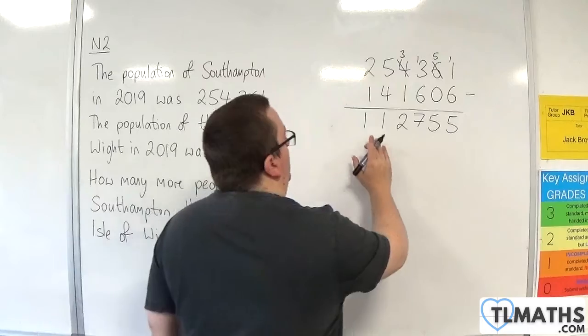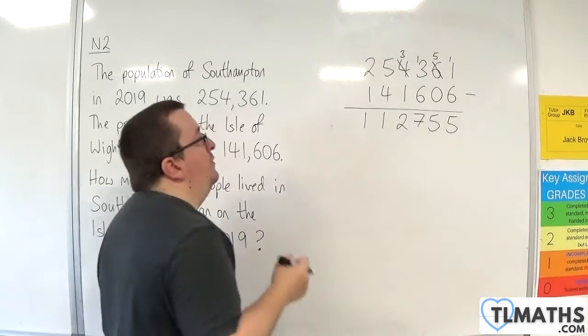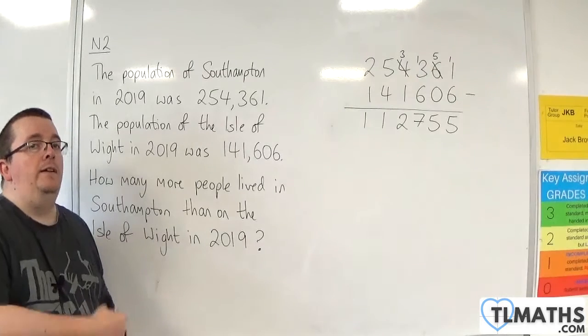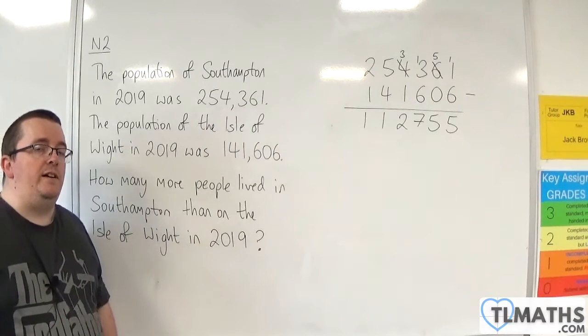And so, the answer is that there were 112,755 more people living in Southampton than on the Isle of Wight in 2019.